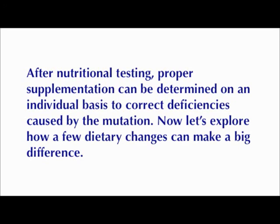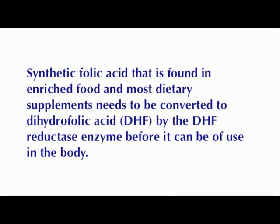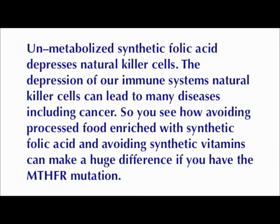One example of how the MTHFR mutation can cause disease is linked to synthetic folic acid. Dietary folate found in plants is the type of folate our bodies need to maintain health, and that type has already been methylated. Synthetic folic acid found in enriched foods and most dietary supplements needs to be converted to dihydrofolic acid by the DHF reductase enzyme before it can be of use in the body. Because this conversion is a very slow process for those with the MTHFR mutation, it can lead to the buildup of unmetabolized synthetic folic acid inside the body. Unmetabolized synthetic folic acid depresses natural killer cells, and the depression of our immune system's natural killer cells can lead to many diseases including cancer.